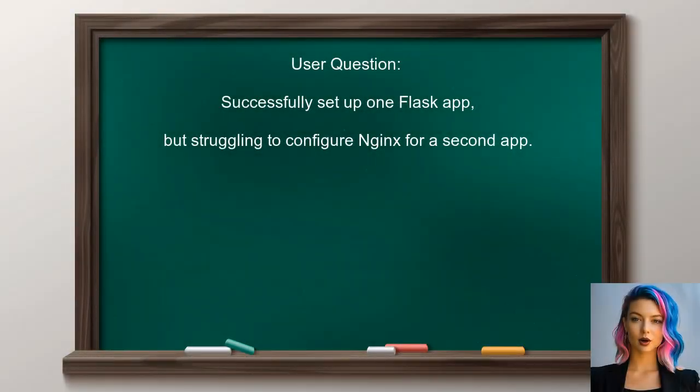Let's dive into the specific question at hand. One user reached out saying they successfully set up one Flask app, but are struggling to configure Nginx for a second app. They provided their Nginx configuration, and it seems like they might be missing a few key details.